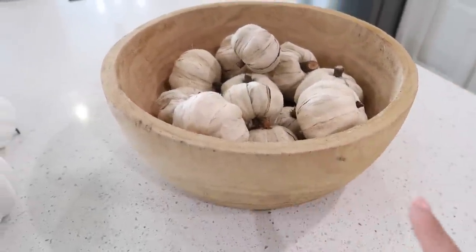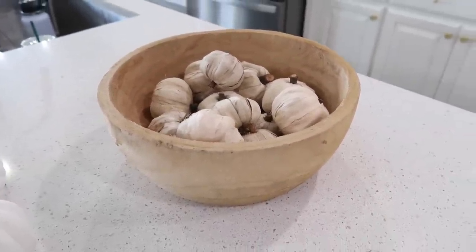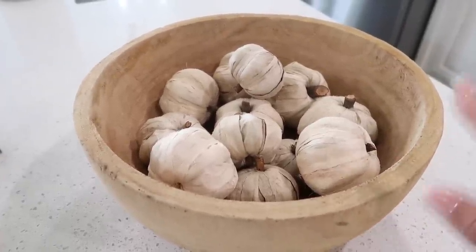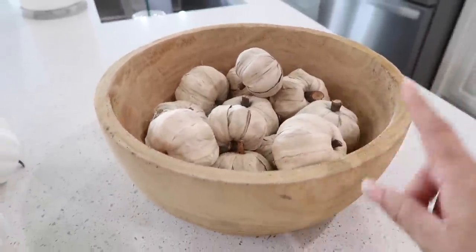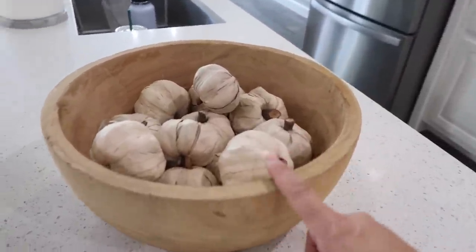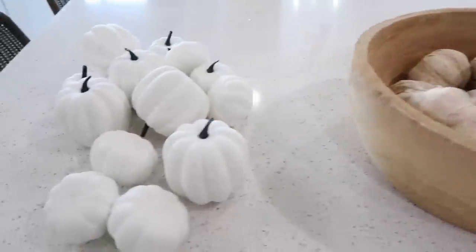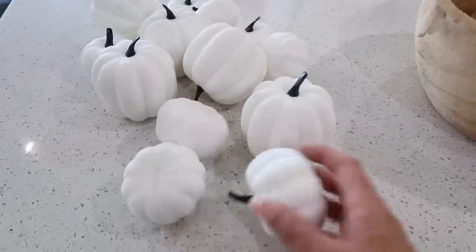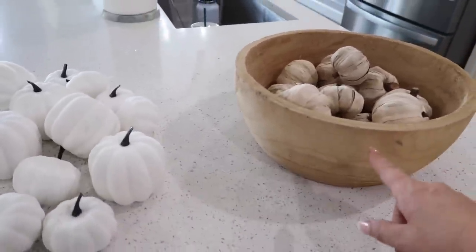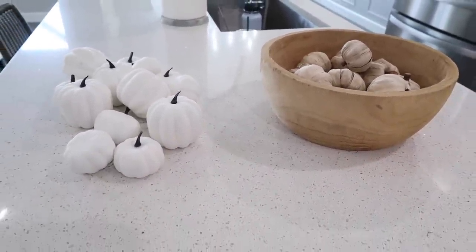Now that I have these in here I feel like it's a little too matchy-matchy. If I were to keep them I would even put something underneath them — I feel like they're a little too low. When you stand back you kind of don't see them, but I want a little more contrast. So I didn't think I was going to keep the white pumpkins, I thought I was going to paint them, but now seeing it, it may look really good. So I'm going to take these out and try these pumpkins and see if we like it better.